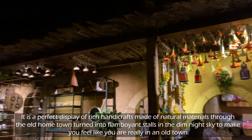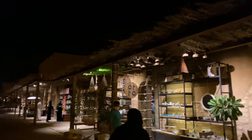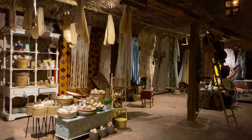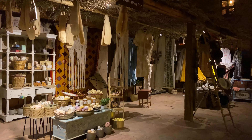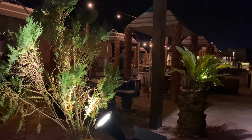It is a perfect display of rich handicrafts made of natural materials, through the old hometown turned into flamboyant stalls in the dim night sky, to make you feel like you are really in an old town. This is also a perfect place to admire artists' works, look for inspiration and buy unique items.